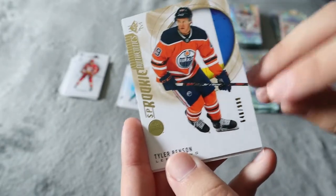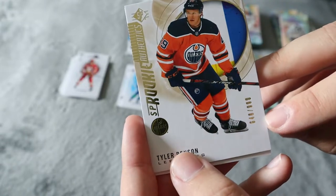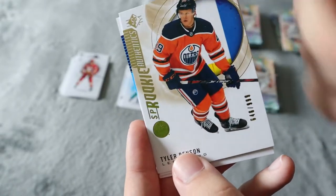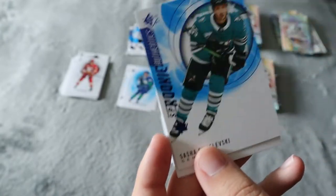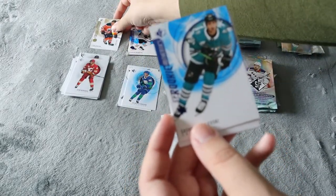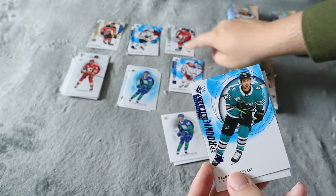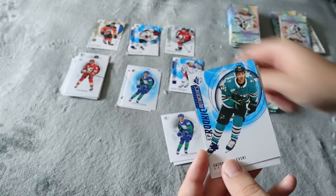A Tyler Benson SP rookie — gold, numbered 646 out of 999. That's really cool. Again I would have rather it be a jersey card but that is a really cool one. I didn't get a gold one yet so I didn't know they had different variants. We have the silver here — McMichael — and we have the Tyler Benson gold over here.